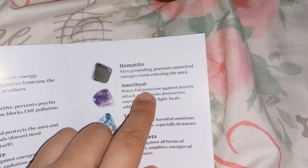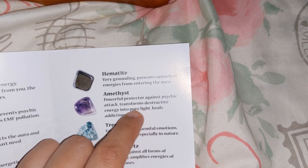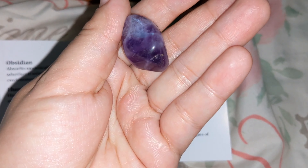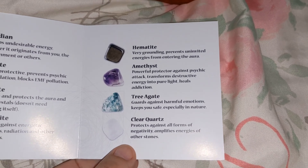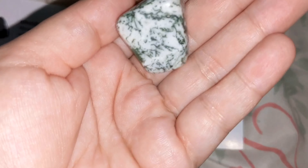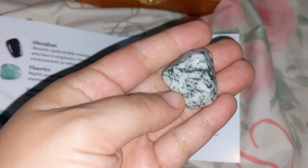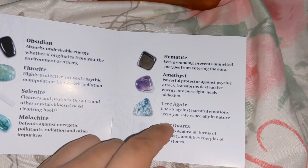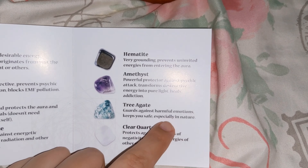The next one is amethyst — pretty, purple one. I wanted the rose quartz because I love pink, but this one is a powerful protector against psychic attack, transforms destructive energy into pure light, and heals addiction. Then there's fire agate, which guards against harmful emotions and keeps you safe, especially in nature.